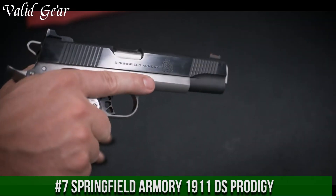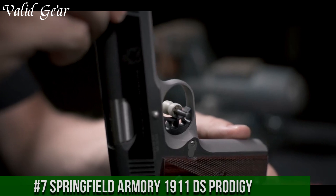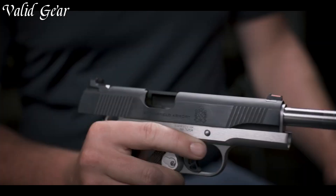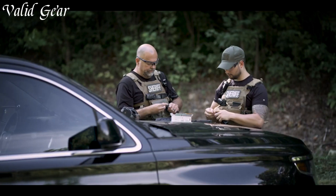Number 7: Springfield Armory 1911 DS Prodigy — a fusion of classic design and modern performance. Built on the iconic 1911 platform, this pistol showcases Springfield Armory's commitment to excellence. The Prodigy model features a compact slide with a 4-inch barrel, offering enhanced maneuverability without sacrificing accuracy. Chambered in various calibers, it delivers potent firepower with each shot.